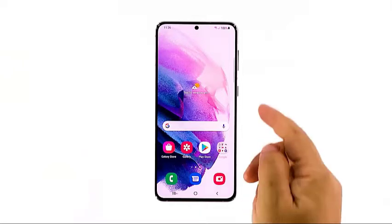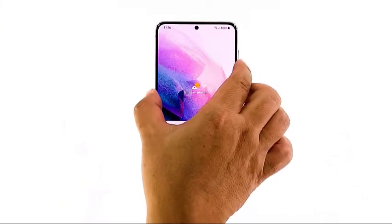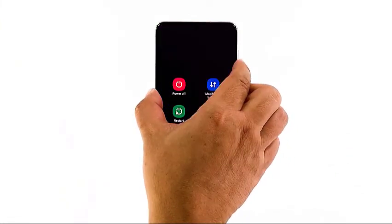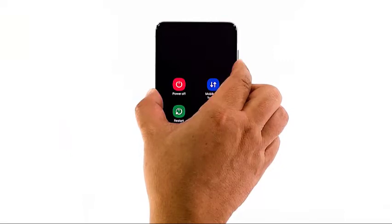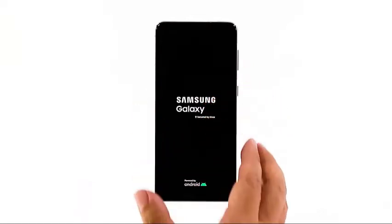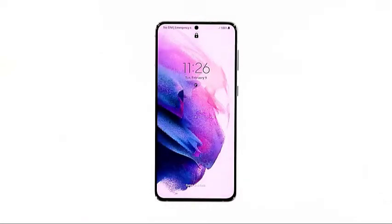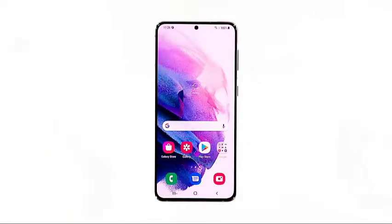Press and hold the volume down button and the power key for 10 seconds. This will trigger your phone to power off and turn back on. Once the logo shows, release both keys and allow the device to continue the boot process. After the restart, try to see if your Galaxy S21 is still running slow or if the problem is already fixed.